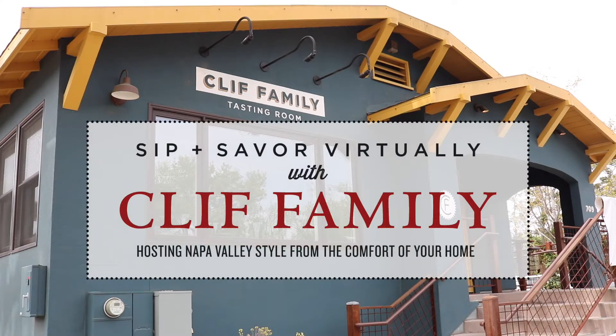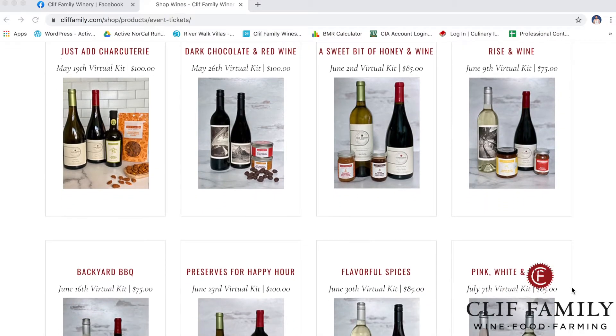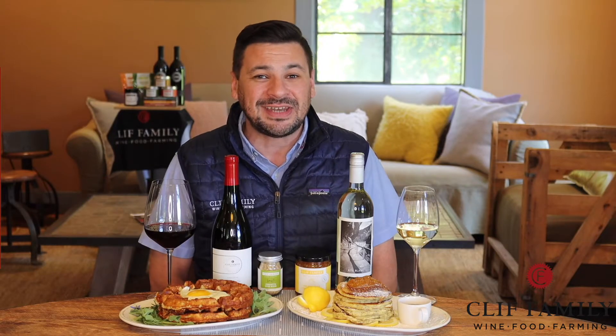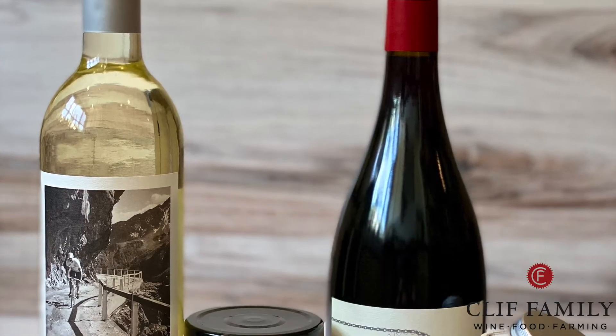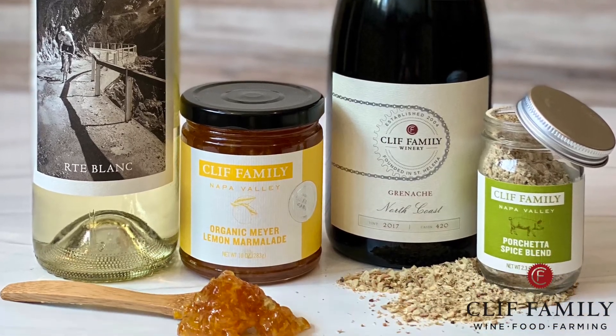This video series, Sip and Savor Virtually with Cliff Family, is dedicated to showing our favorite ways to conduct a virtual happy hour using the different virtual tasting kits offered at clifffamily.com. The pairings we'll be discussing today are from our Risen wine kit, which includes a bottle of our Routes Blanc Sauvignon Blanc and a bottle of our Grenache.